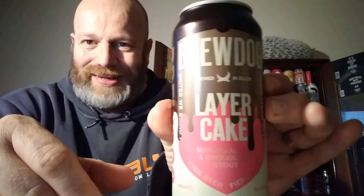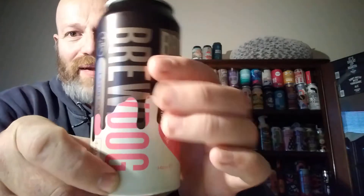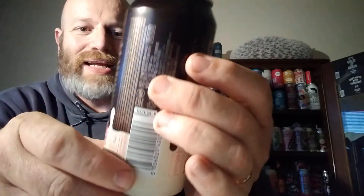Cheers everybody, welcome back to another bespoke beer review for the beer connoisseur — that is you, not me. We're off to BrewDog. Here we go again, another BrewDog beer, but this was from the actual BrewDog place in Scotland — Ellen, that's the name of the place, it's Ellon. We've got a can of their Layer Cake, super smashing great, clocking in at 7%. It's a marshmallow and chocolate stout. It says 'Have your cake and drink it.'